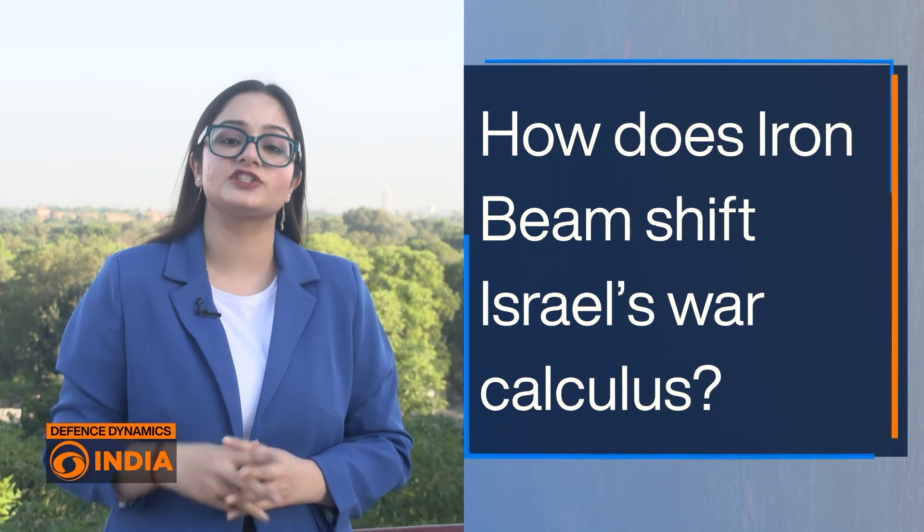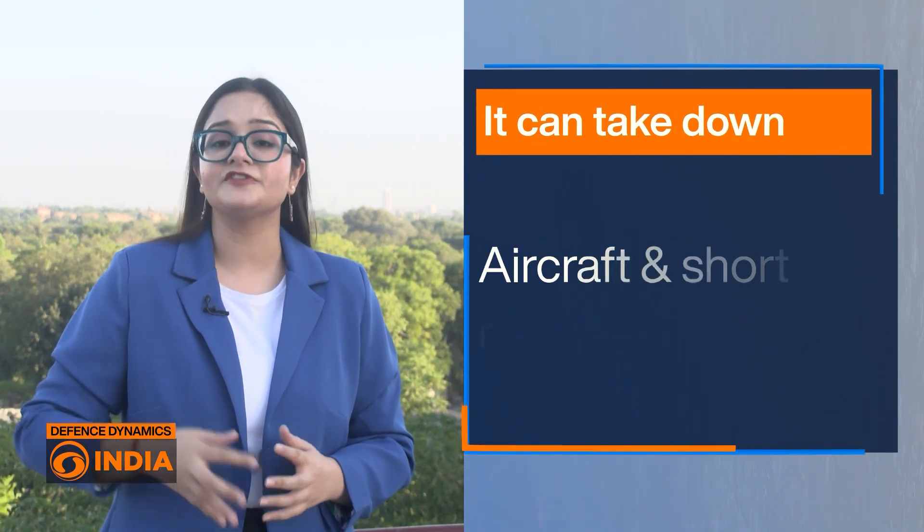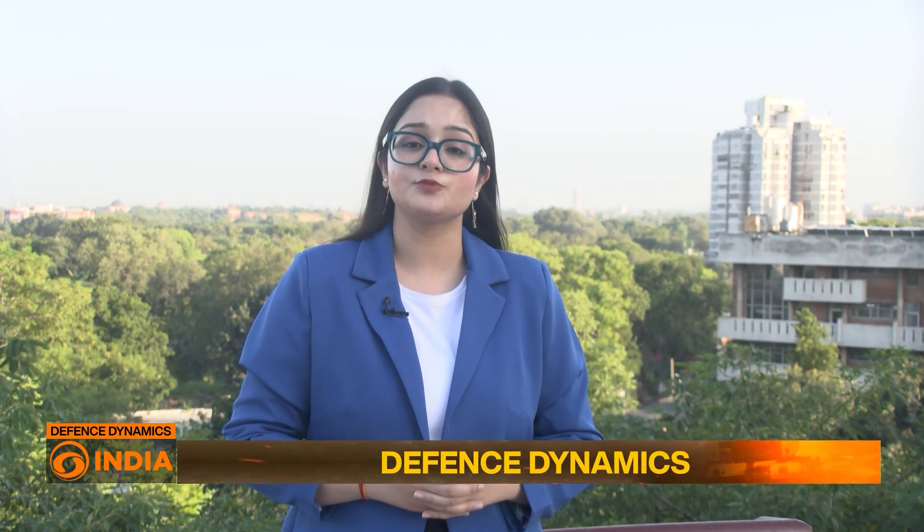The Iron Beam has proven intercepts against UAVs, rockets, mortars, and aircraft at operational ranges. In recent trials, the system shot down threats across multiple scenarios, including drone swarms and short-range missile launches.